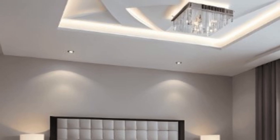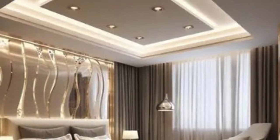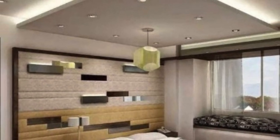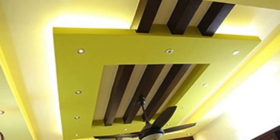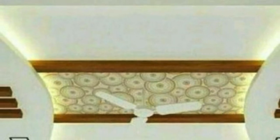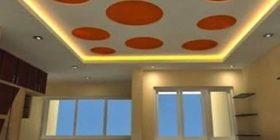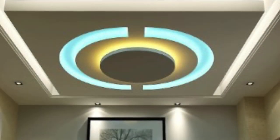In commercial and public spaces, acoustics play a pivotal role in creating comfortable environments. Ceiling panels, when strategically chosen and installed, contribute to sound absorption and noise reduction. This is particularly important in areas with high foot traffic or open spaces where sound tends to reverberate. Acoustic ceiling panels are designed to absorb and dampen sound, creating a more pleasant and functional environment — whether it's a bustling office, a busy restaurant, or an educational institution.